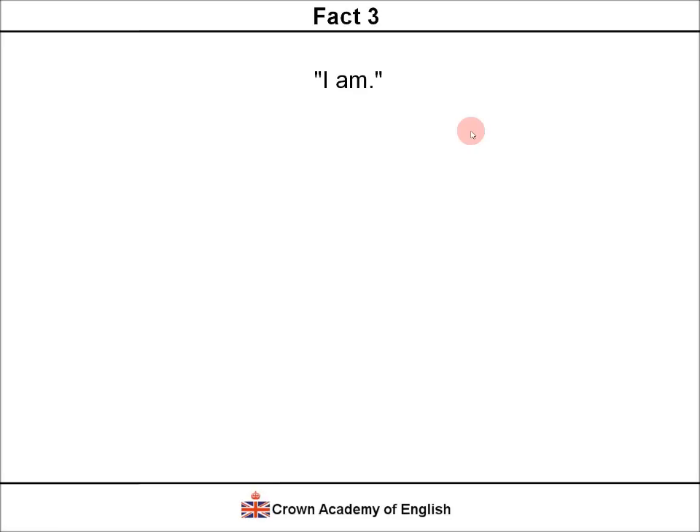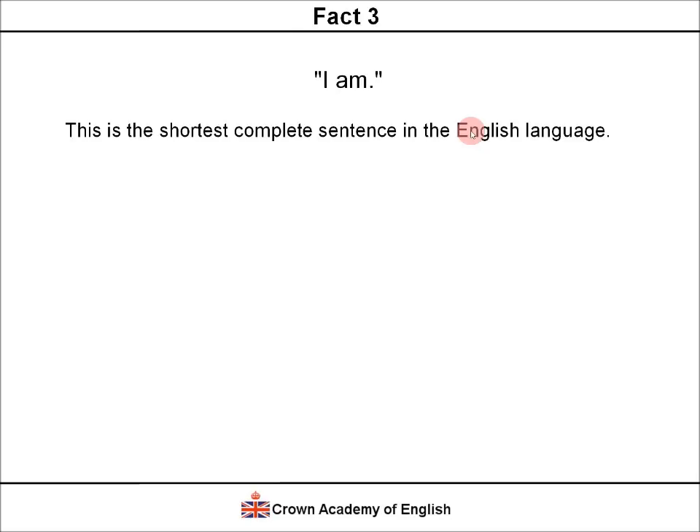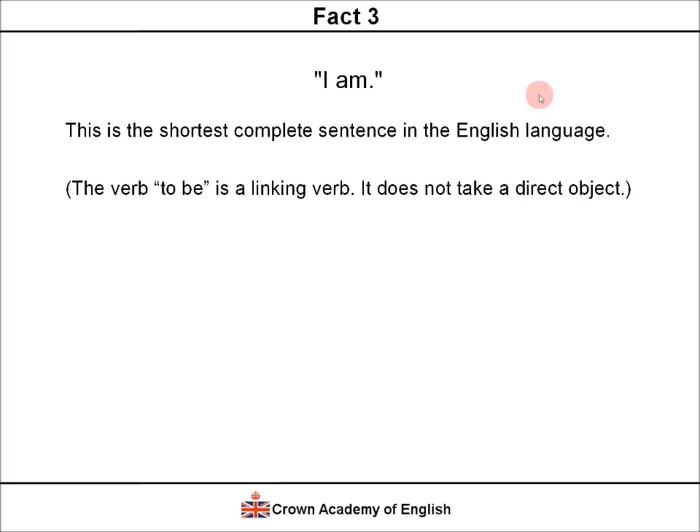Fact 3. 'I am.' This is the shortest complete sentence in the English language — just two words: the subject and the verb. This is allowed as a sentence because the verb 'to be' is in fact a linking verb, and therefore it does not take a direct object. That is why the sentence only has a subject and a verb.